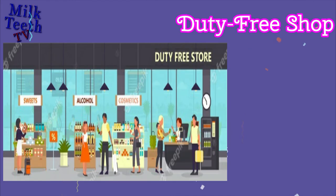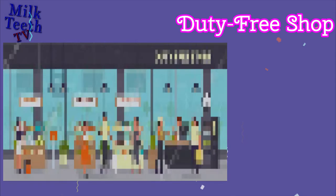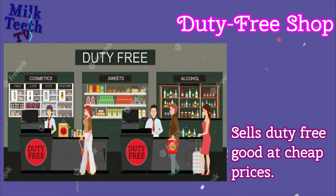Duty Free Shop. Sells duty-free goods at cheap prices, usually found at airports.